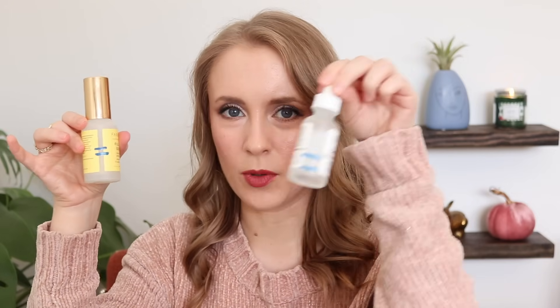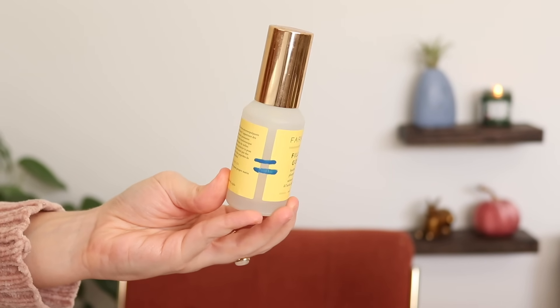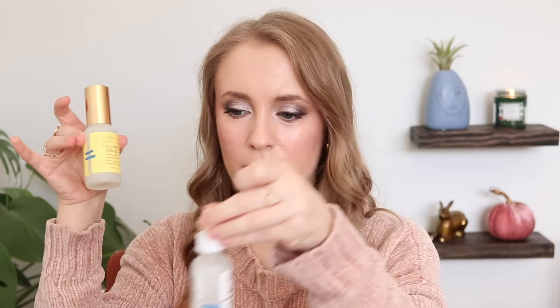The other serum I'm working on is the Farmacy Filling Good Hyaluronic Acid Plumping Serum. I feel like I've been using this a lot, but I've made very little progress. This has been really good, especially as my skin's been getting more dry. I've been using it in the morning, basically alternating between these two for my morning serum. I'm not sure if this will be done by the end of the year, but I certainly am using it.